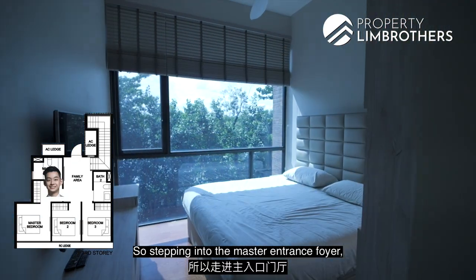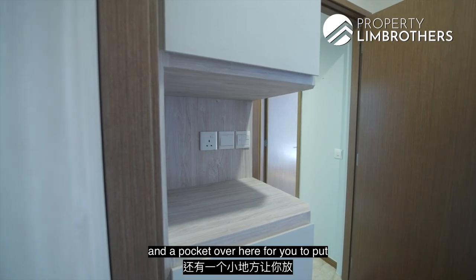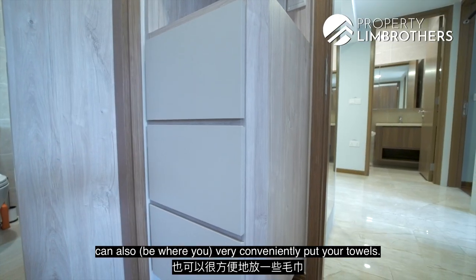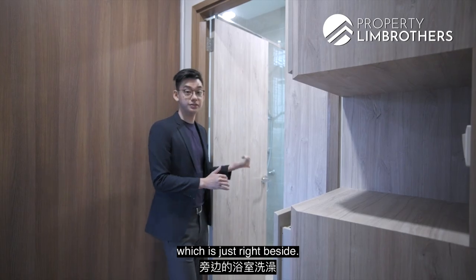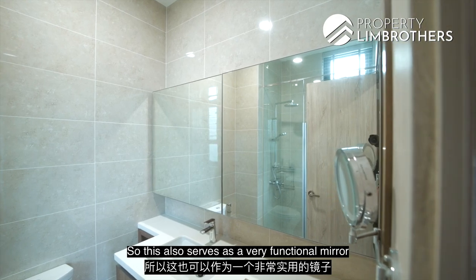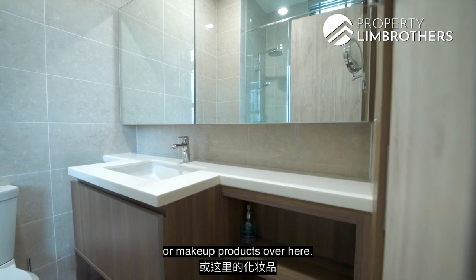Stepping into the master entrance foyer, you will find top-to-bottom carpentry on one side, with a pocket space for car keys or family portraits. Additional storage at the bottom can conveniently hold towels, right next to the master bathroom. The master bathroom has a similar design to the common bathroom, with a functional mirror featuring storage spaces at the back for toiletries and makeup products.